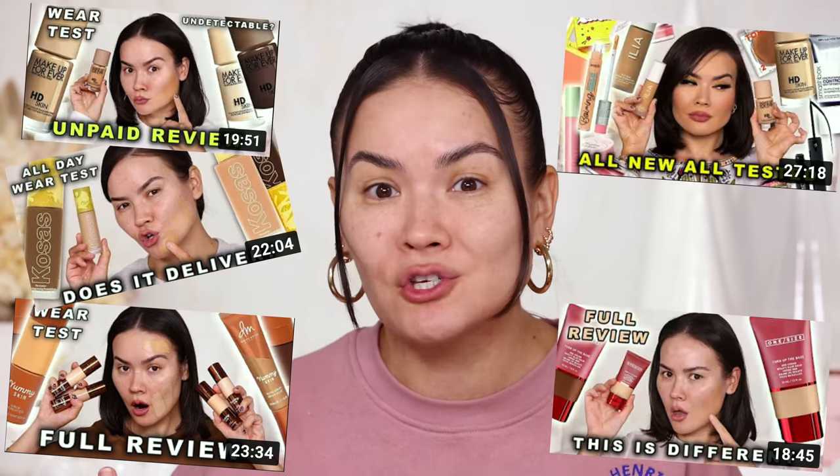Moving on to foundation — have you guys noticed that there have been so many foundation launches? I feel like I have been talking about foundations for the past 2 months straight, non-stop. I love reviewing foundations, I love testing them out, conducting wear tests, and then rounding it all out at the end of the month with the Faves X Fails. So just like last month, I'm gonna go down the list starting with the one I like the most and finishing with the one I like the least.